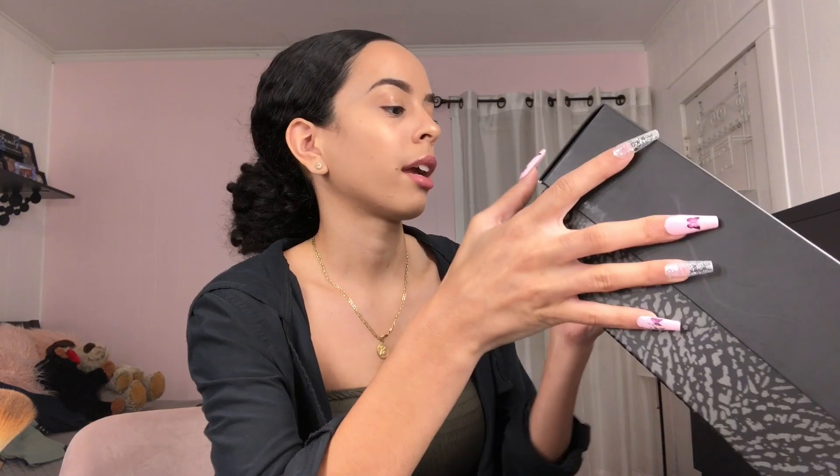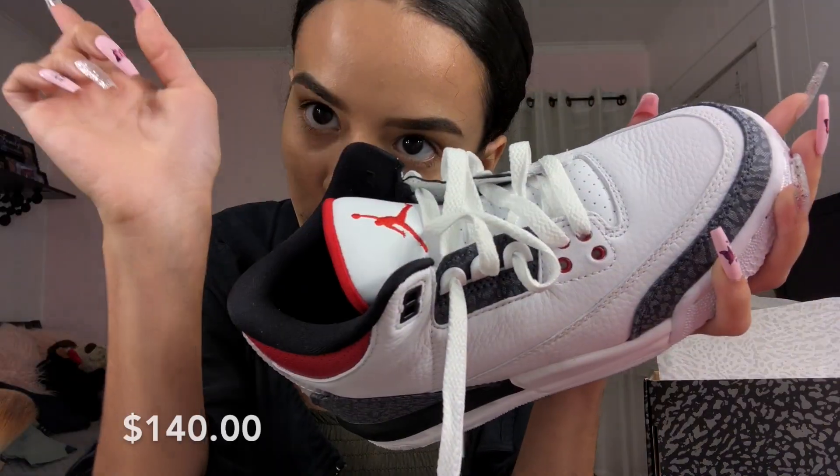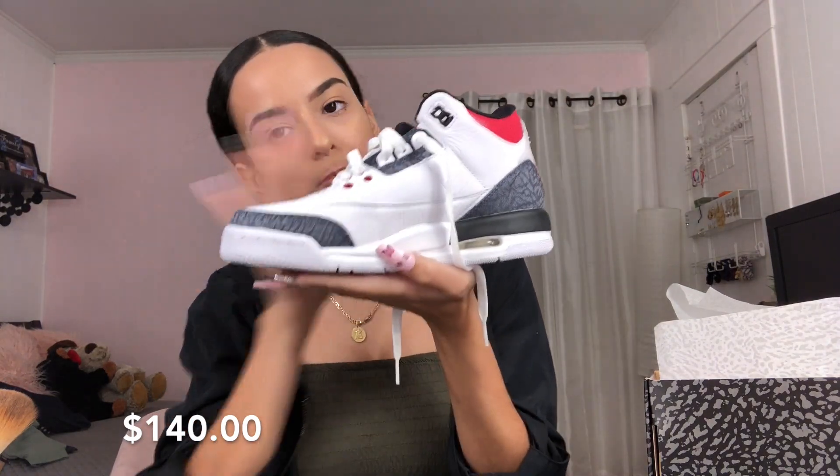From Footlocker I got a pair of sneakers — these are the Air Jordan 3 Retro SE, in GS. These are cute — they're a size 4.